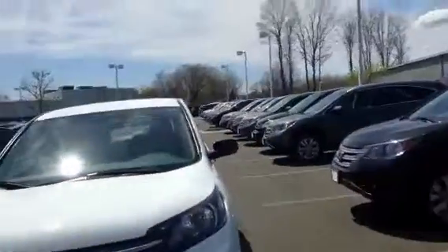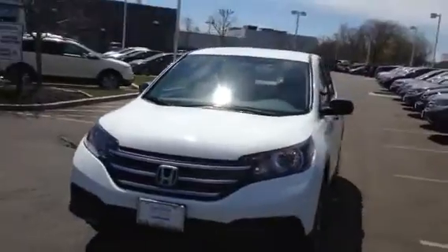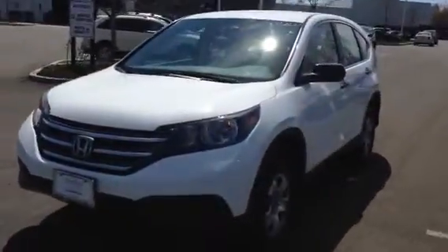I'm John Landry, Honda Danbury. I want to thank you for coming in today and taking the 2012 Honda CR-V LX for a test drive.